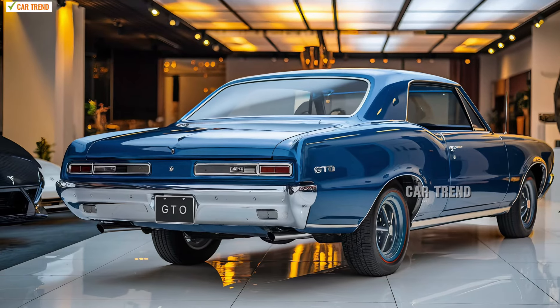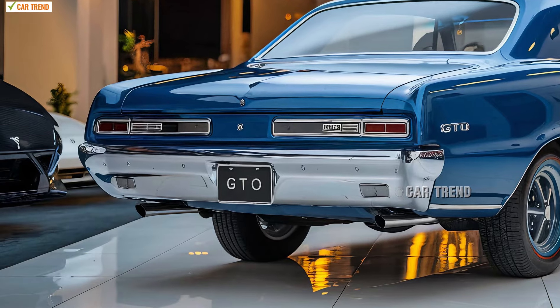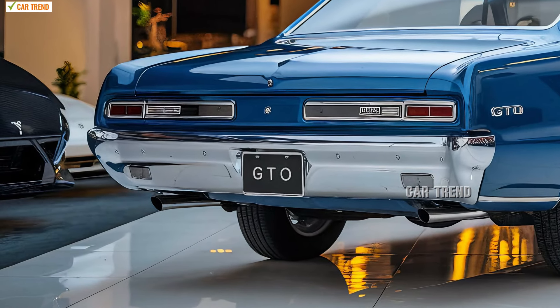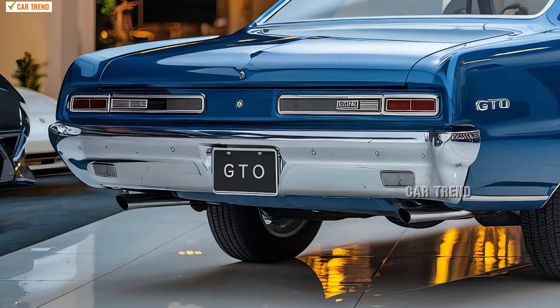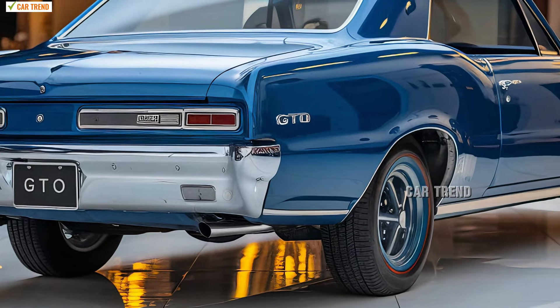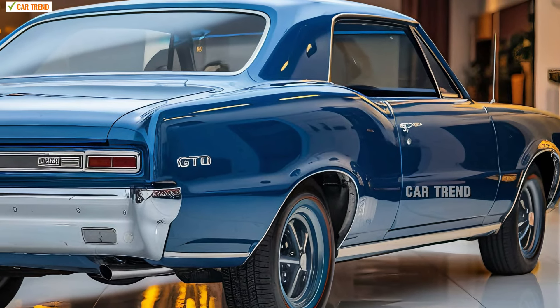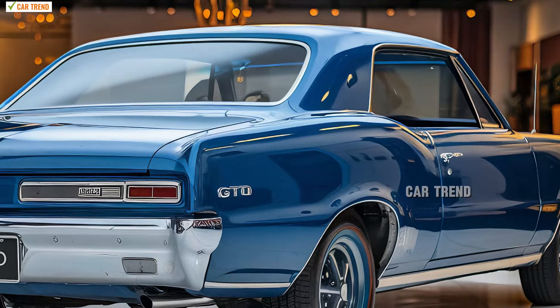This aggressive stance is accentuated by prominent air intakes and a hood scoop, nodding to the GTO's original muscular build. In terms of color options, Pontiac has kept true to its roots with bold and classic shades like Midnight Black, Fire Red, and Graphite Silver, while also introducing some modern metallic hues that give the car a fresh, contemporary appeal.